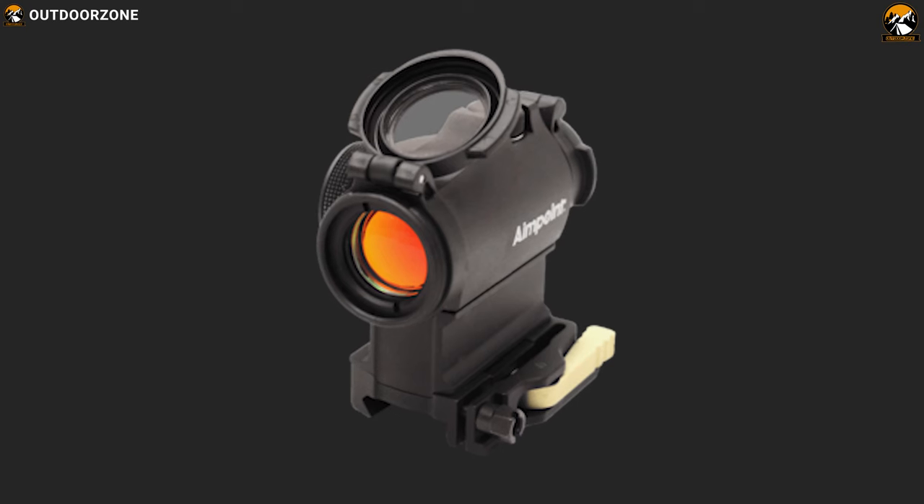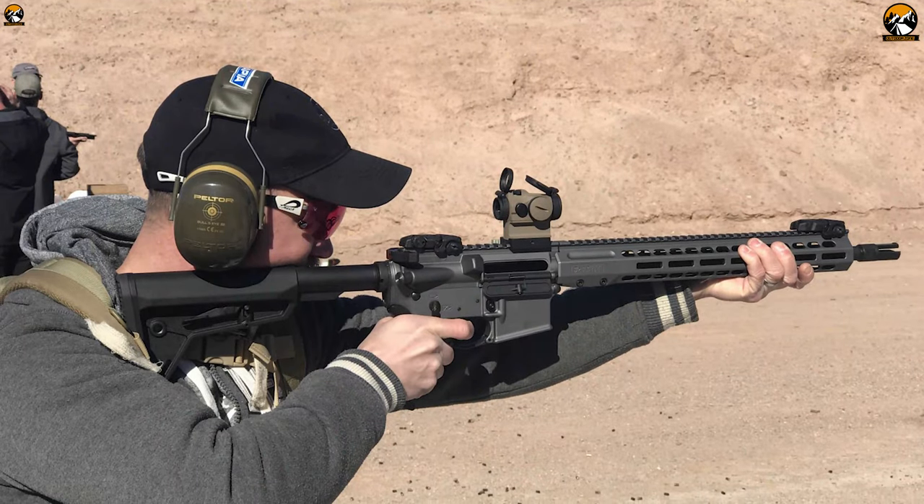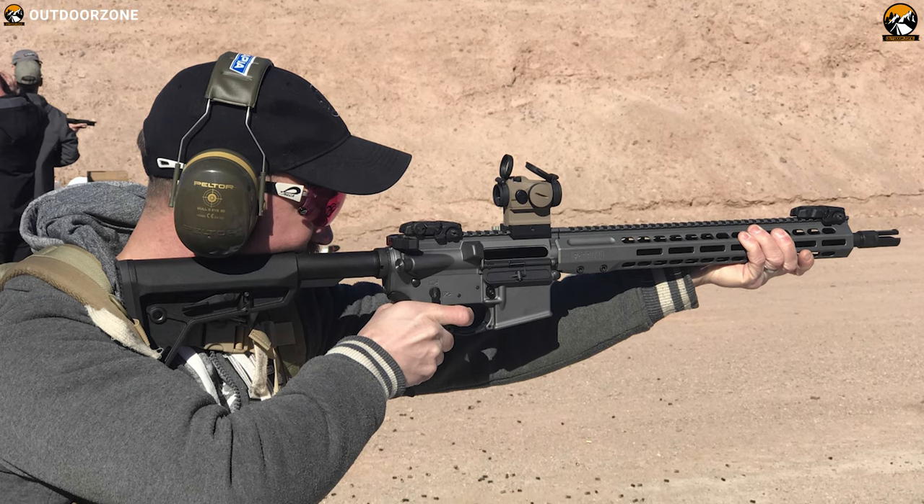The Aimpoint Micro H2 red dot sight is a well-established player on the market but still promises to deliver excellent performance to enhance your accuracy.